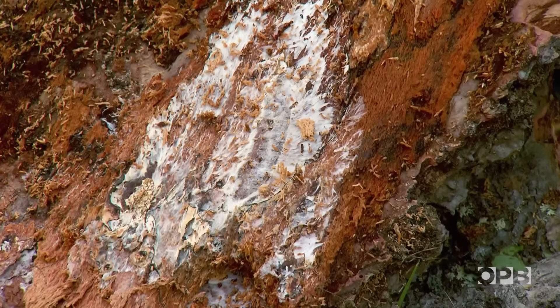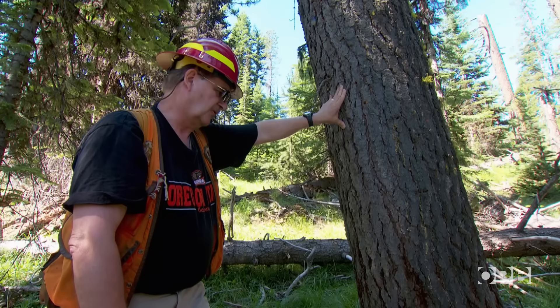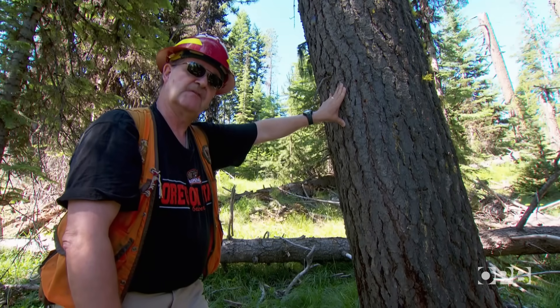This is an older tree. It's hard to tell how long it's been infected — it could be 20, 30, 50 years maybe before it finally dies.